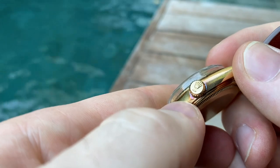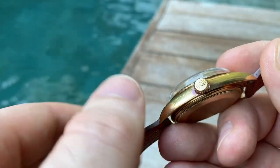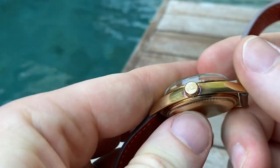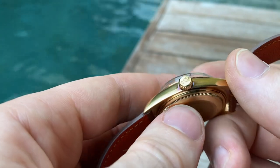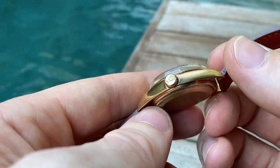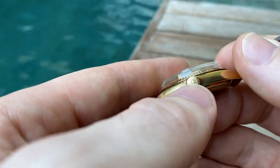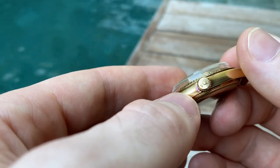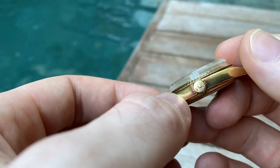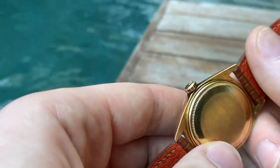Here on the case you see a little bit of patina, which you can easily wipe off if you want — just rub it with a microfiber cloth and it will go away. But I personally prefer to leave it because it shows that the case has been untouched for quite a while. If it had been polished, obviously this patina wouldn't be here. This kind of patina only appears after a few years.